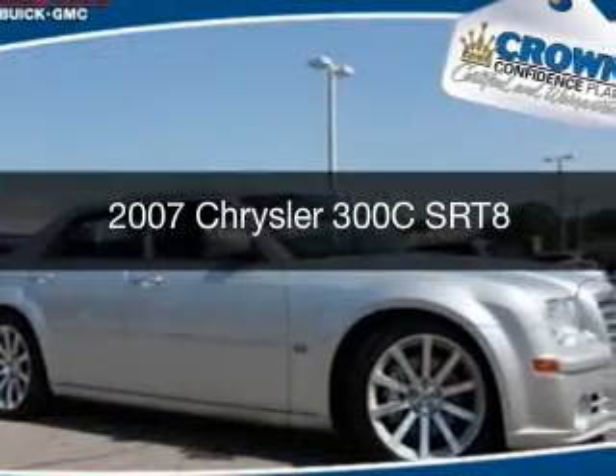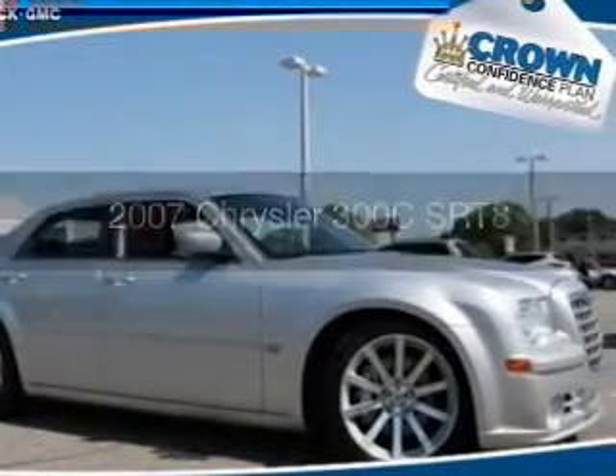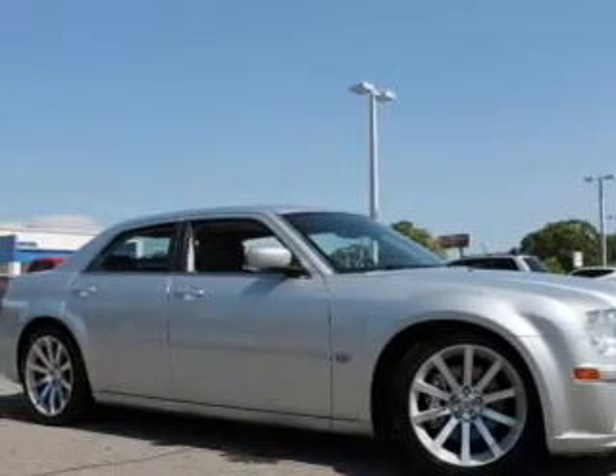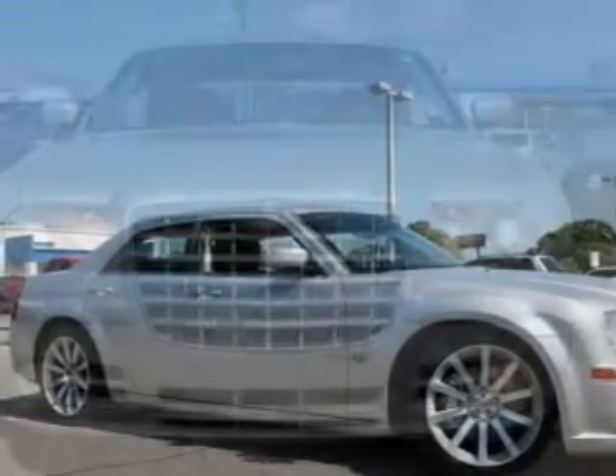This is a used 2007 Chrysler 300C. It's powered by rear-wheel drive, an eight-cylinder engine, and a five-speed automatic transmission.